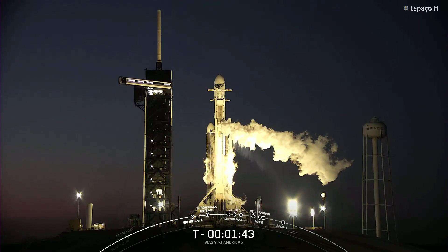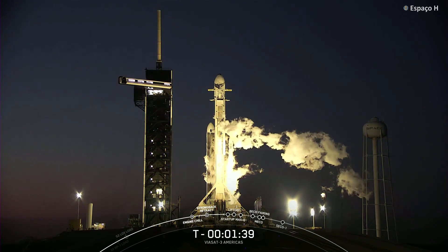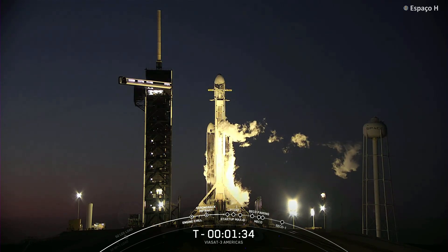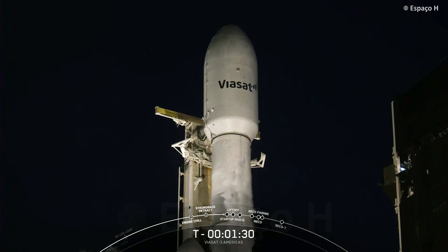Following this, the vehicle will enter startup at T-minus one minute. This is when the onboard flight computers take control of the countdown. Shortly after the vehicle enters the startup phase, our launch director should give the final go for launch. Let's listen in for those callouts.